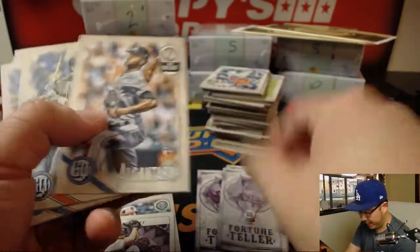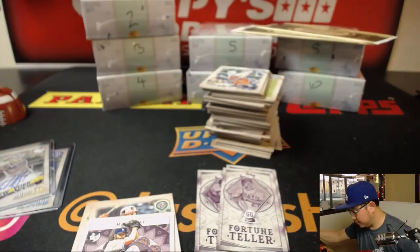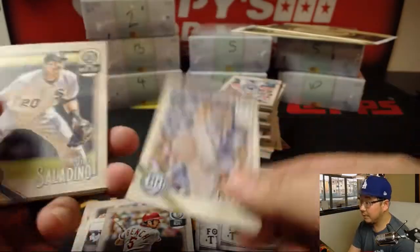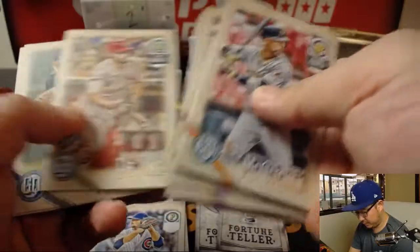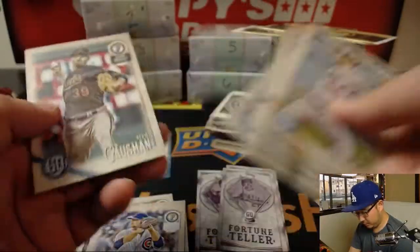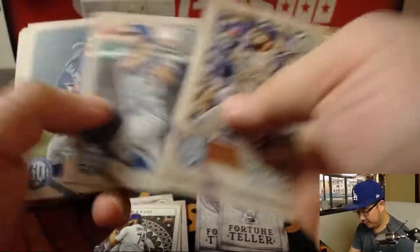All right, let's see what the other short prints we have. Johnny Bench. Jon Lester. We'll roll this Chapman to 250. Kenley Jansen. That's right — closing things out.